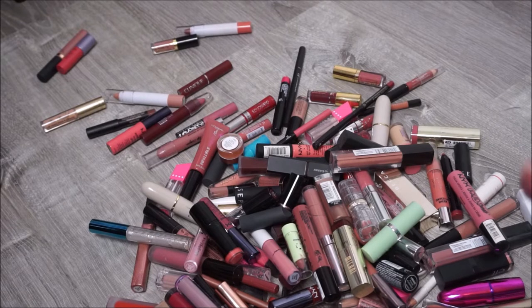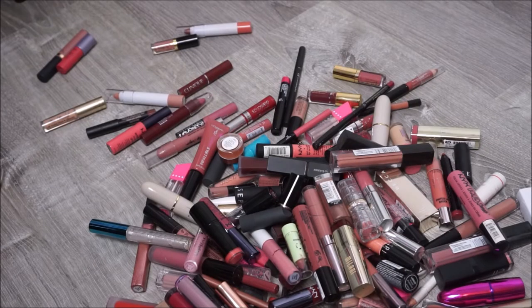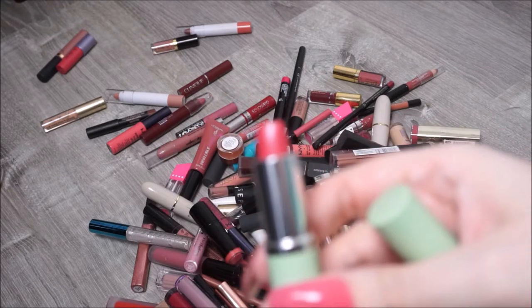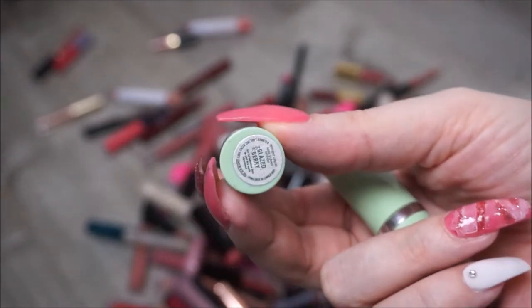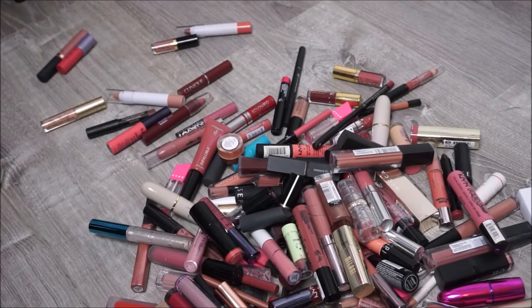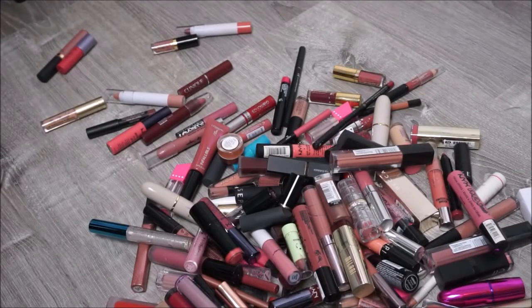We have a Lip Scrub by Hanalei and I'm going to keep this - I actually really like their Lip Scrub. We have two by Clinique. The first one is in Glazed Berry and it got damaged, so I'm just going to go ahead and get rid of that one. We have a different grape shade, and that one I guess I'll hang on to.